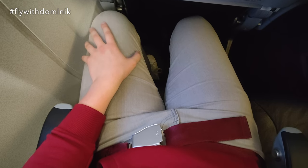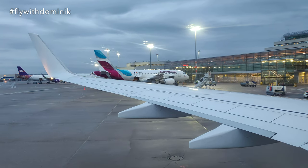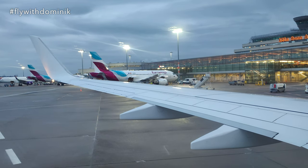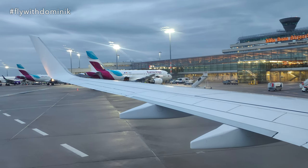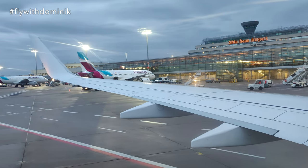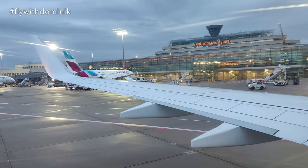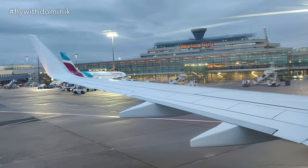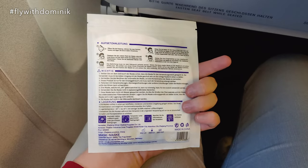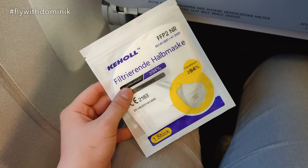The welcome announcement welcomed Captain Seifert and his crew on behalf of Eurowings, Eurowings Holidays, and TUI-Fly, noting the flight will take about one hour. The cabin crew just saved me by handing out FFP2 masks, as I honestly completely forgot that it's mandatory to wear these specific masks in Austria. So thanks to the crew for that.